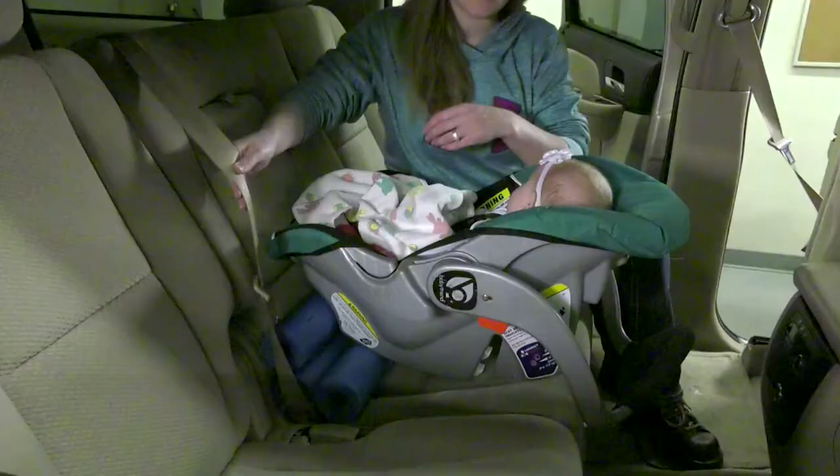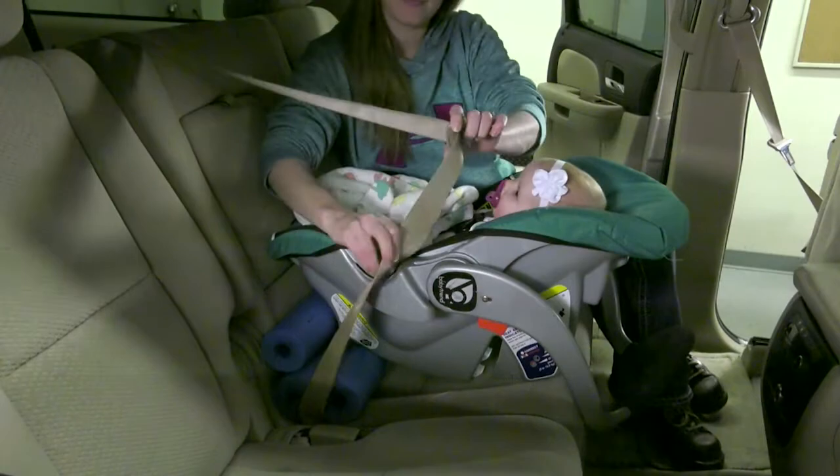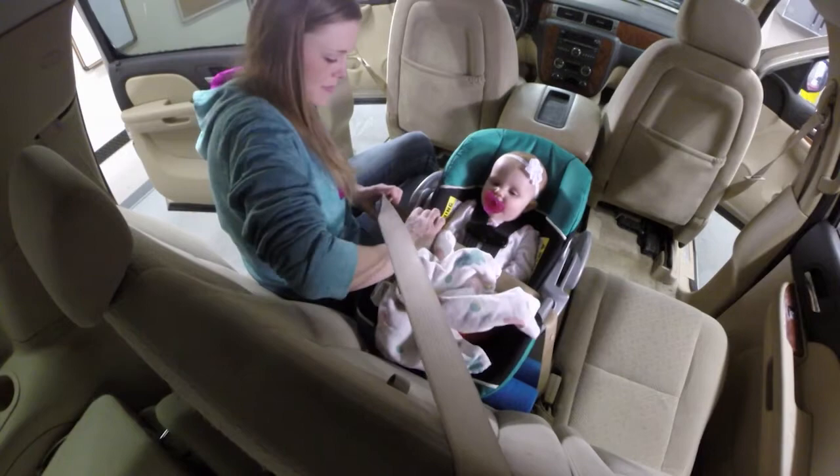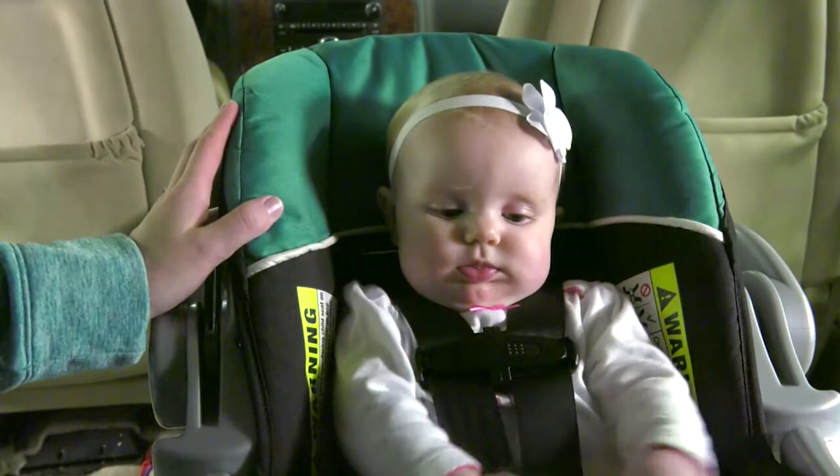The car seat must be installed in a rear-facing position until your baby weighs at least 22 to 40 pounds. The Montana Department of Health suggests keeping your child rear-facing for as long as possible. Before this time, your baby's neck is not strong enough to support their head. Once your baby reaches these milestones, their car seat can be turned to face forward.